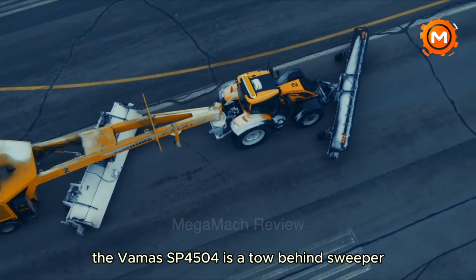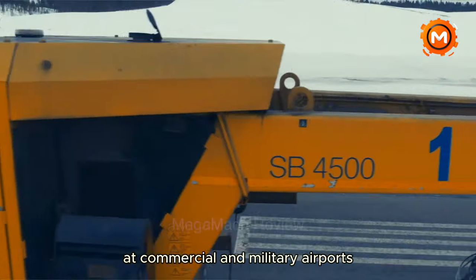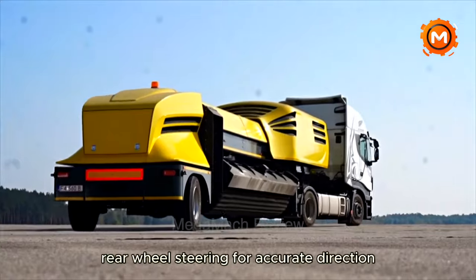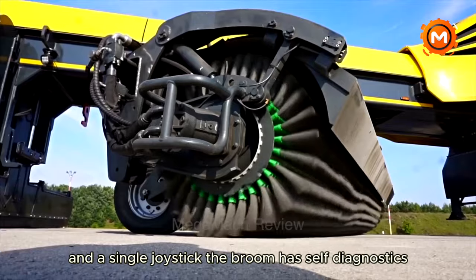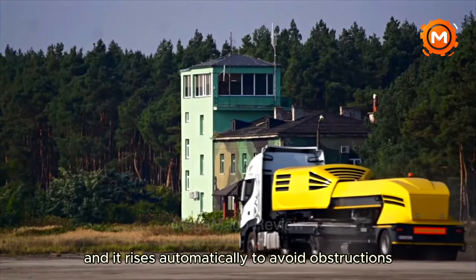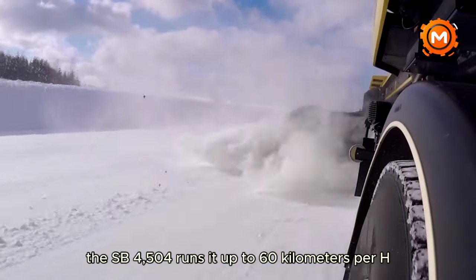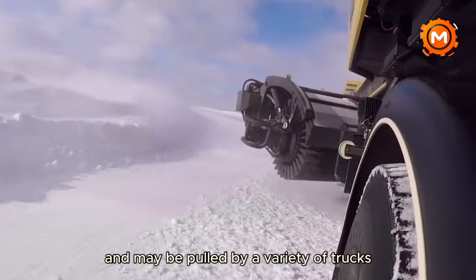The VAMAS SB4500-4 is a tow-behind sweeper intended for high-speed snow removal at commercial and military airports. Its features include ABS brakes for increased safety, rear wheel steering for accurate direction, and a remote control device with a graphical display and a single joystick. The broom has self-diagnostics and autonomous broom pattern control, and rises automatically to avoid obstructions. Its cutting-edge engine technology maximizes fuel, power, and emissions performance. The SB4500-4 runs at up to 60 km/h, or about 37 miles per hour, and may be pulled by a variety of trucks.